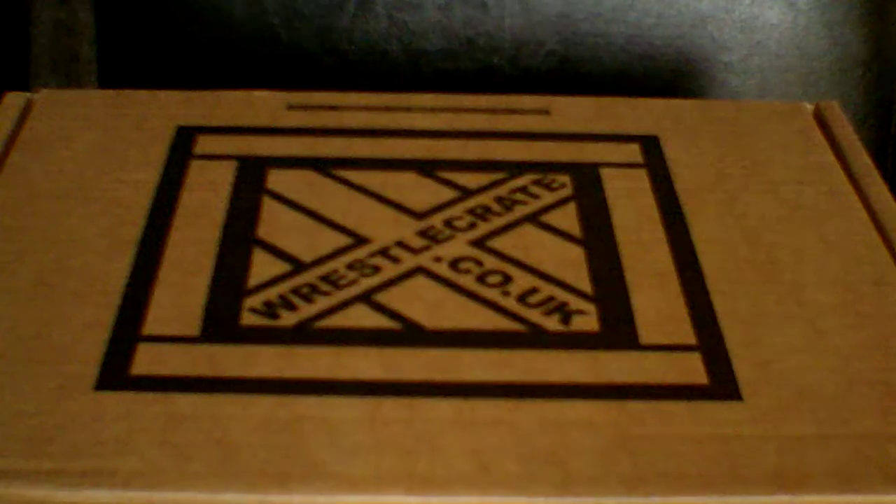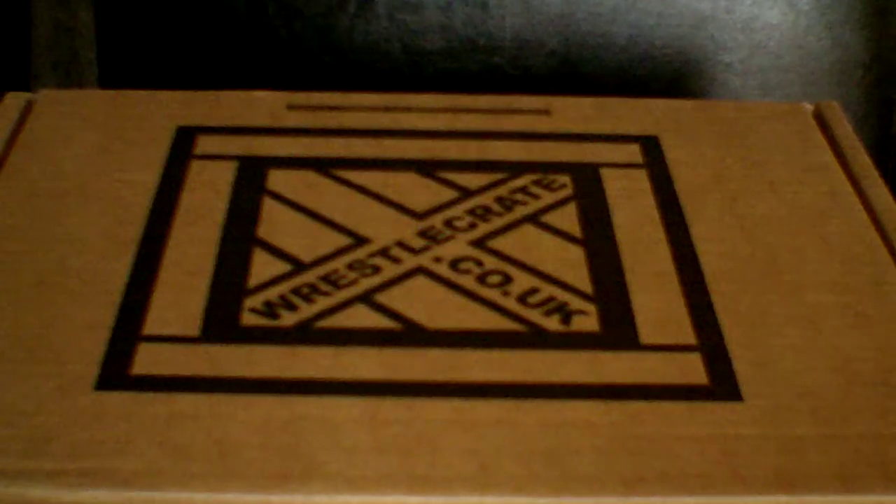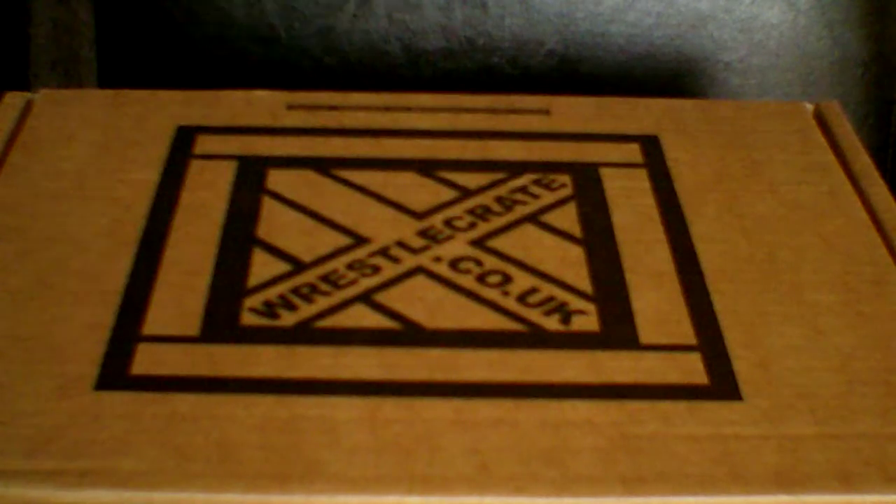If you haven't heard of WrestleCrate before, you can check them on Twitter — that link will be in the description. Basically they're a company where you pay a monthly subscription fee of a varying price and you get sent a box in the mail every month.